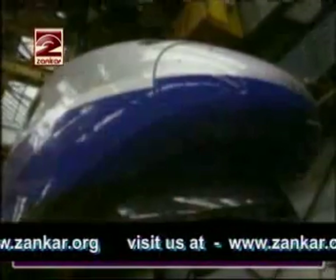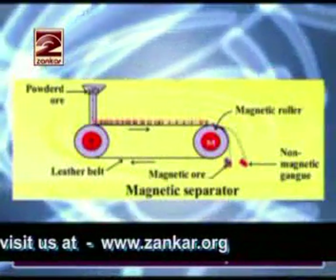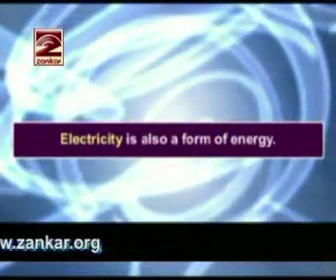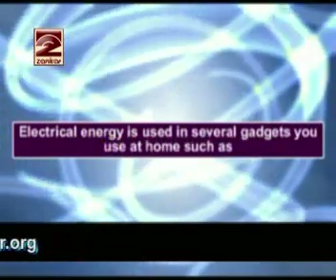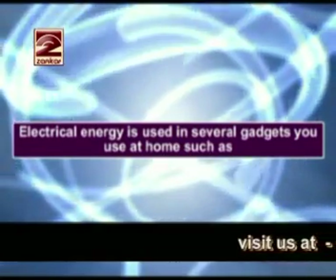Magnetic cranes are used to lift heavy loads. A magnetic belt is used to separate iron from other scrap. Electricity is also a form of energy. Electrical energy is used in several gadgets you use at home,